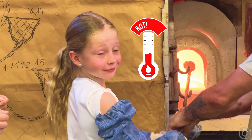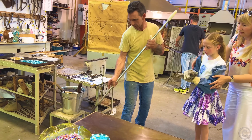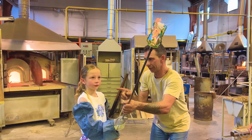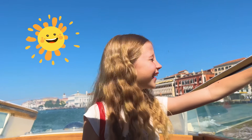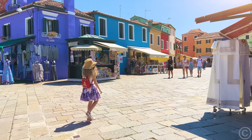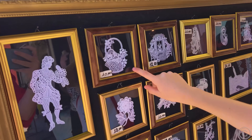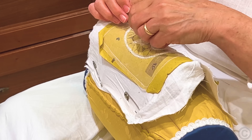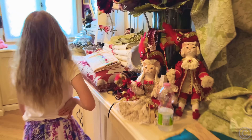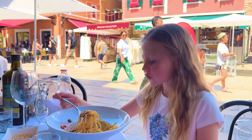Glass is heated to 500 degrees, given a shape, and then blown out. Look — the glass is so hot it can burn paper. This is the kind of vase Nastya made. And now we're going to Burano. The island of Burano is known for its lace production. A lot of lace — on this island there are many artisans who know how to make needle lace.